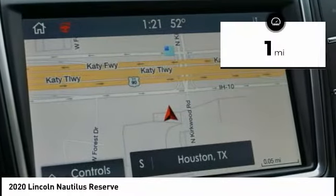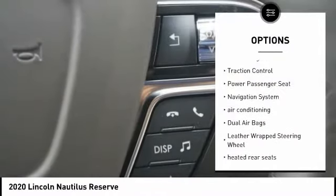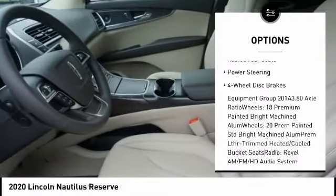This vehicle has less than 100 miles. Here are some of this vehicle's great options: power liftgate, traction control, power passenger seat, navigation system, air conditioning, dual airbags.